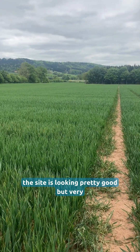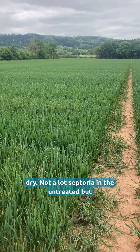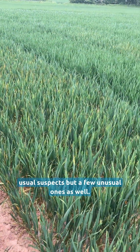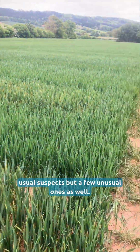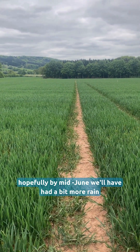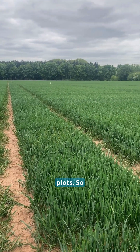At the moment the site is looking pretty good but very dry. Not a lot of septoria in the untreated, but yellow rust is moving in — mainly the usual suspects but a few unusual ones as well. Hopefully by mid-June we'll have had a bit more rain and we can see some other diseases in the untreated plots.